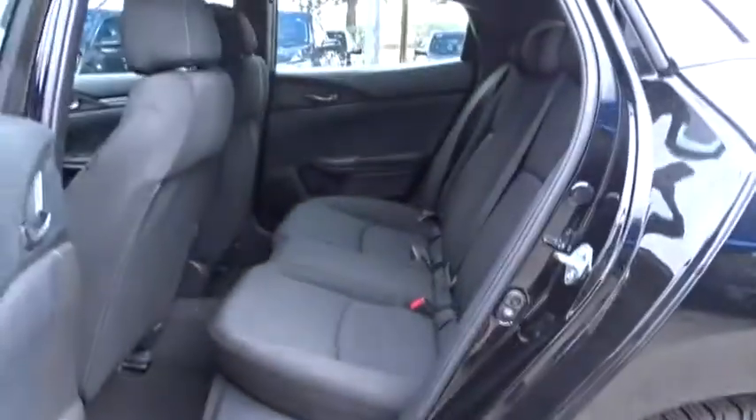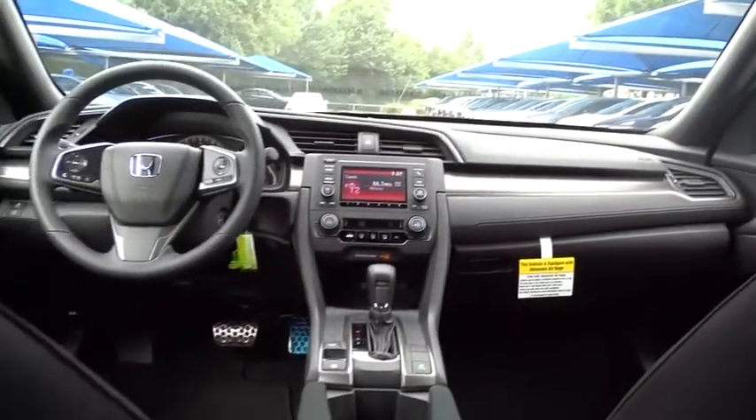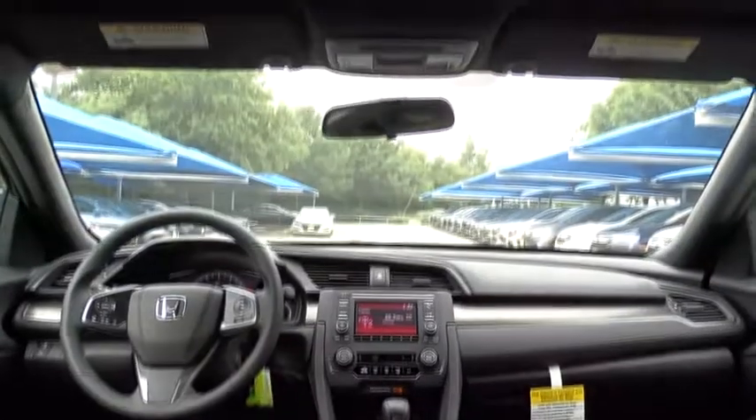Bluetooth, power steering, adjustable steering wheel, front wheel drive, aluminum wheels, four-wheel disc brakes, cruise control, floor mats, climate control, AM-FM stereo radio, rear defrost. Come see the car for yourself.